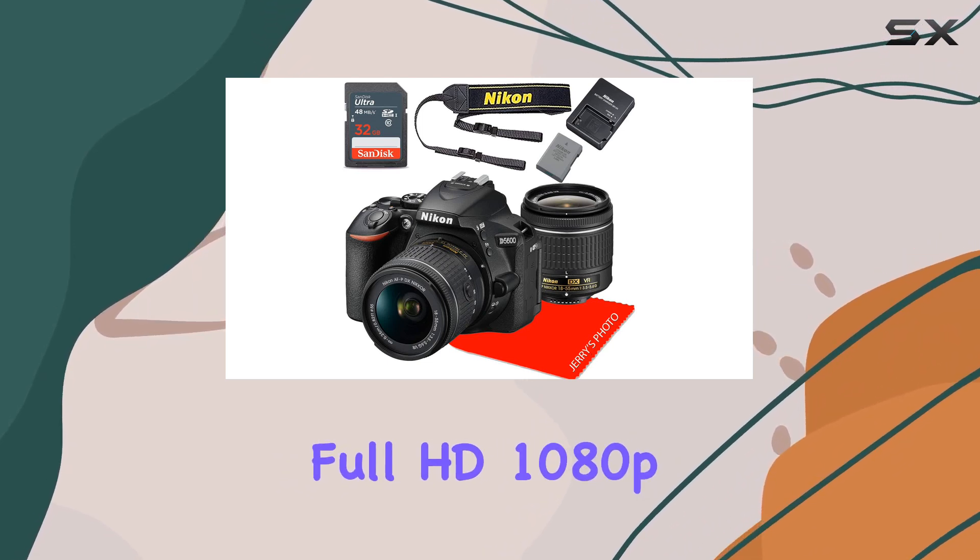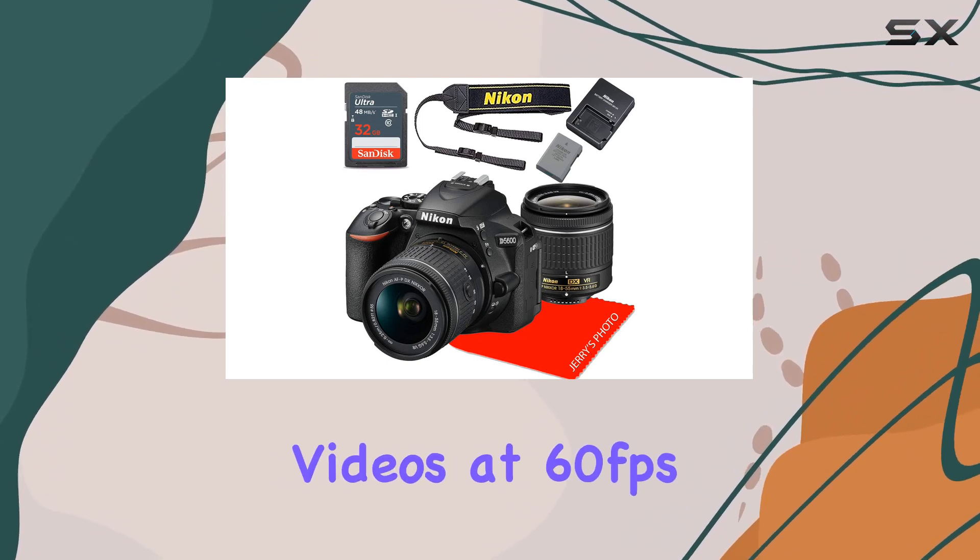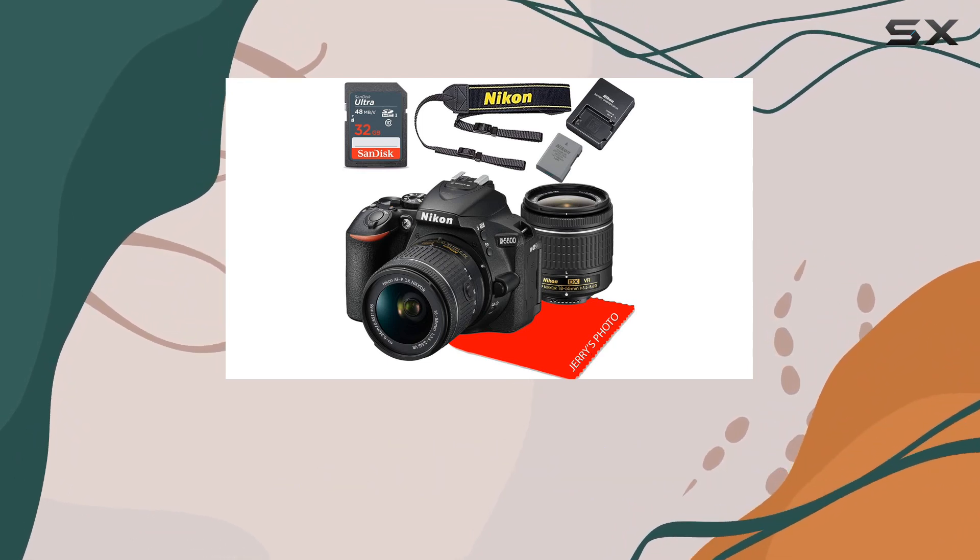Capture stunning full HD 1080p videos at 60 frames per second, and explore the creative possibilities of time-lapse movie recording.